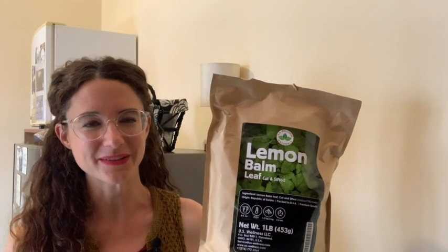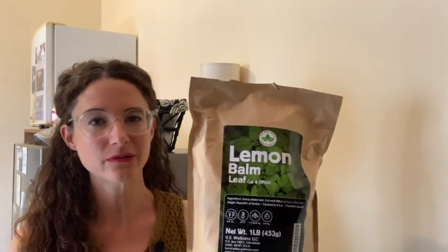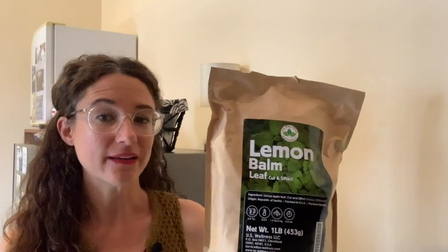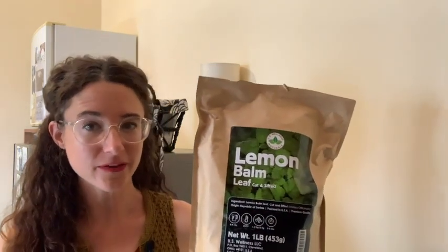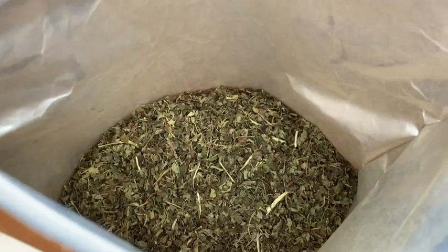Hey guys, it's Rachel here with WTI. If you're looking for a new flavor of tea, something that's caffeine free and loose leaf, I would highly recommend trying out the lemon balm tea. It's by US Wellness Naturals.